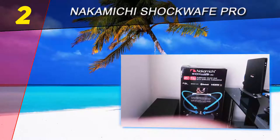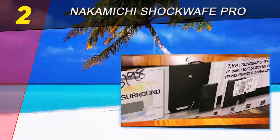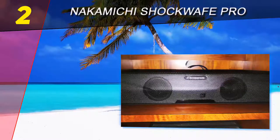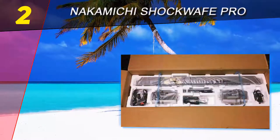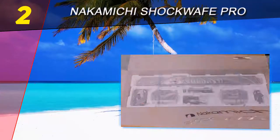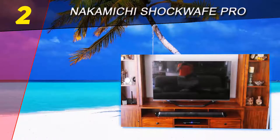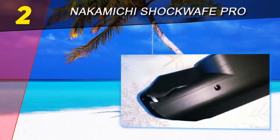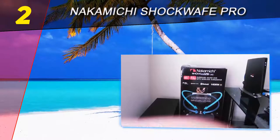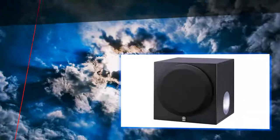At number two on this list is the Nakamichi Shockwave Pro. For those looking to get a premium 7.1 home theater system, the Nakamichi Shockwave Pro 7.1 DTS:X is the way to go. It's capable of creating lifelike dynamic surround sound and offers an impressive range of connectivity options for the ultimate cinematic experience at home. This unit is an absolute joy to listen to. The Nakamichi Shockwave Pro 7.1 DTS:X entertainment powerhouse is available at a reasonable price considering its premium features. It's difficult to find an equal match when you balance its audio performance with the cost. For anyone who wants to create an authentic surround sound experience at home, this is highly recommended.